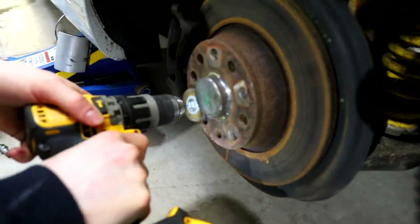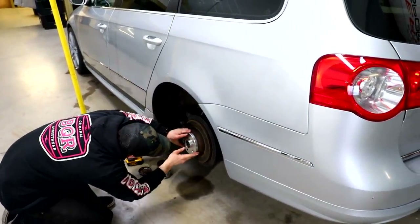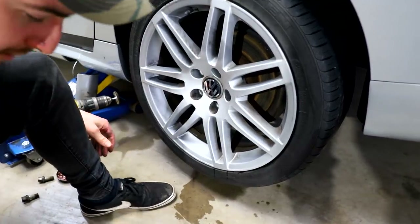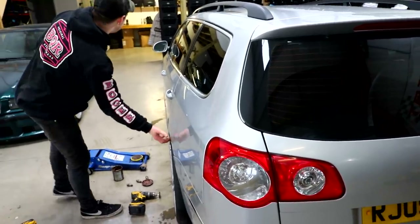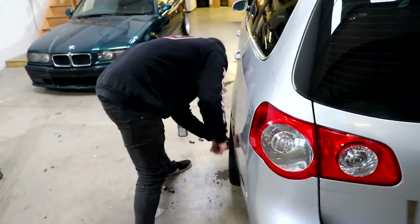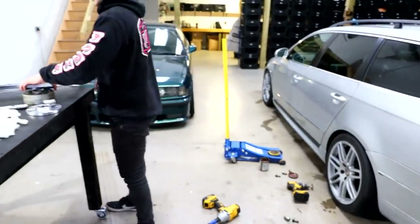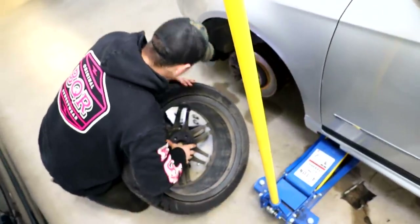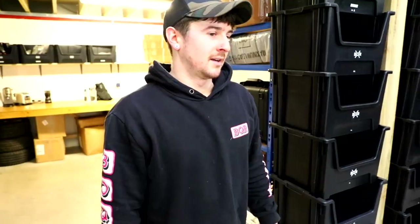Going to get rid of the rust there. Sick. Done — it's flush as well, man. Looks very good. You going to do the front? I didn't buy any for the front because I already had some, but I might just fit these little ones. They're not hub-centric, but they're only little so should be right. A little bit better? Looks good. Subtle. Happy with that.